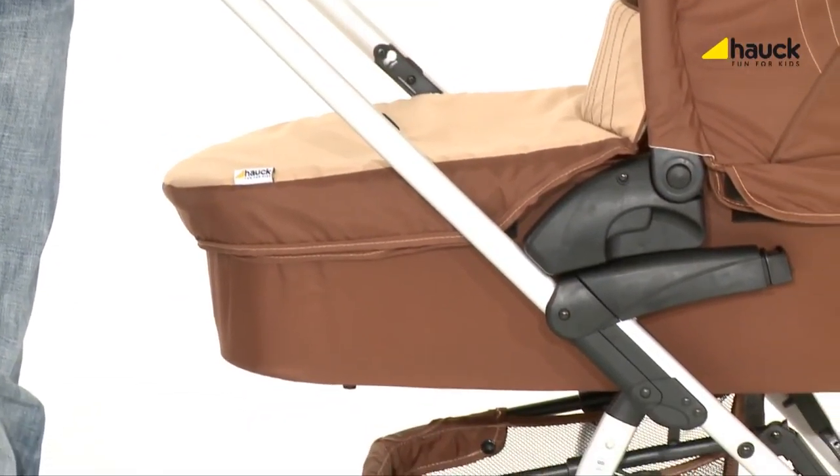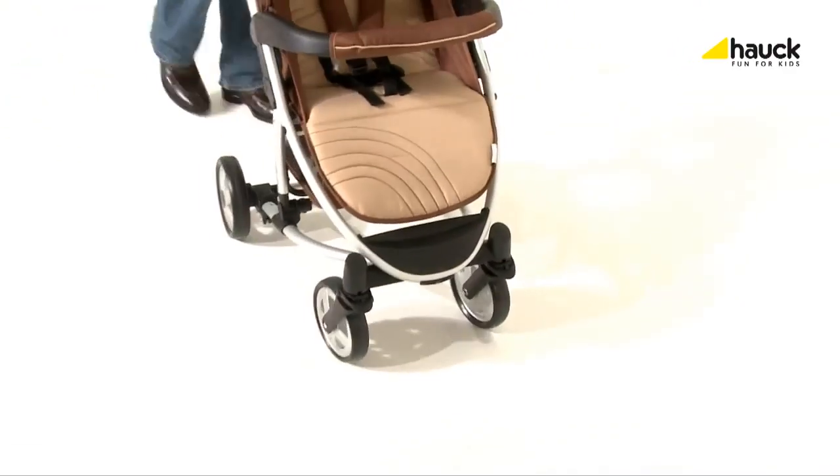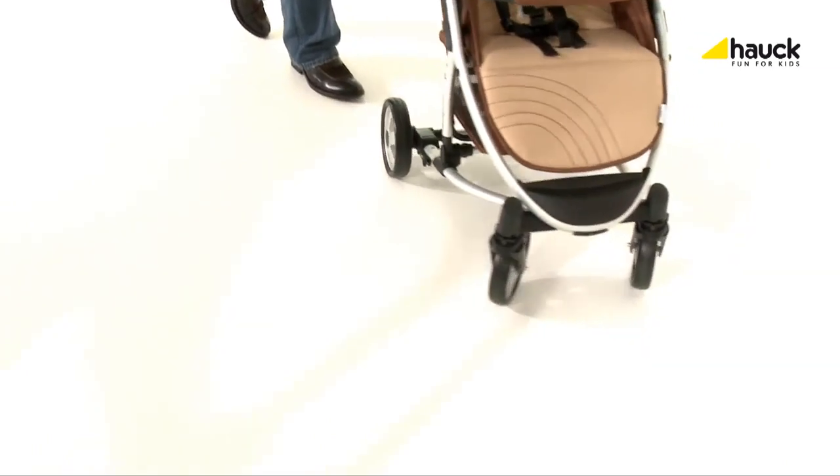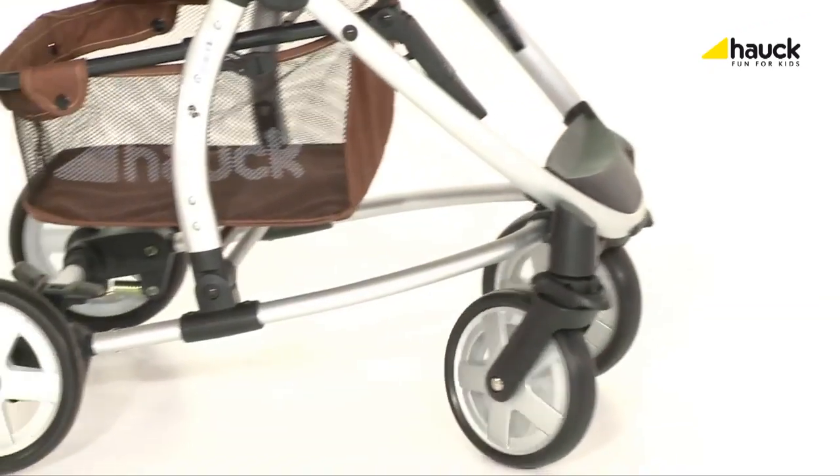The fashionable super lightweight aluminium frame and the swiveling front wheels make every trip a special treat for you and your family.